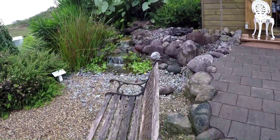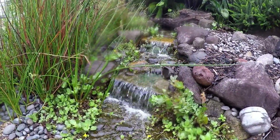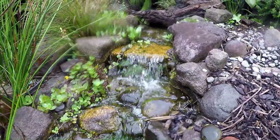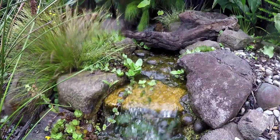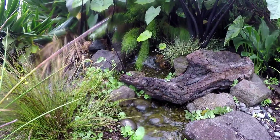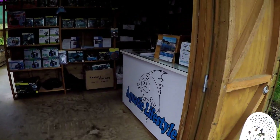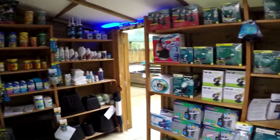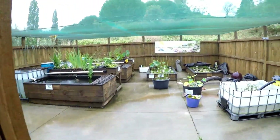Pondless waterfall. And up into the shop — everything you need for building ponds. If we don't have it, we can get it. Now on to our fish and plant area.